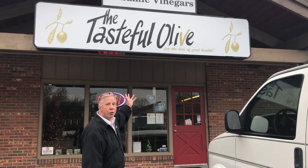Small Business Saturday — we're at Brookwood Shopping Center, 29th and Oakley. Okay, let's go in to Taste the Olive.